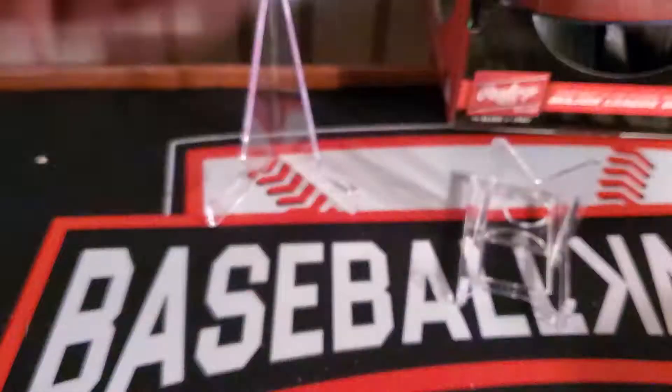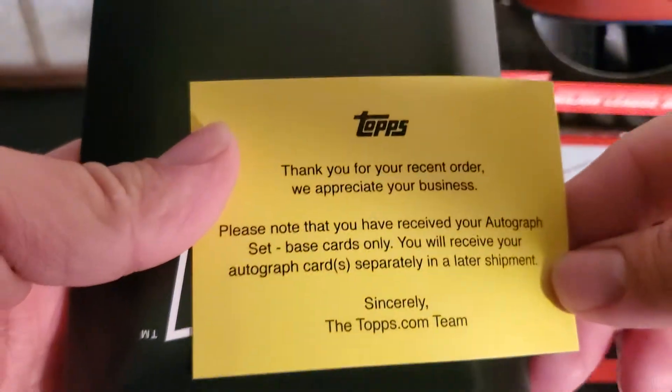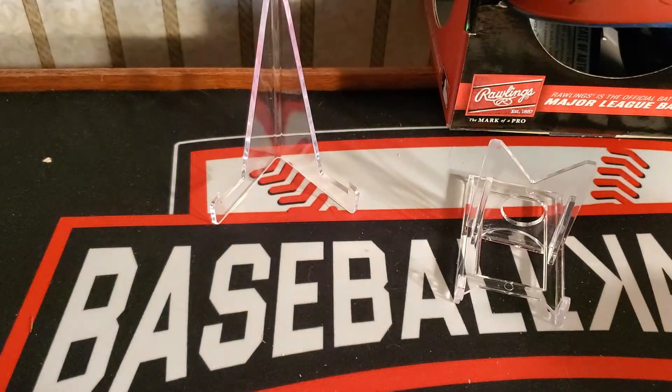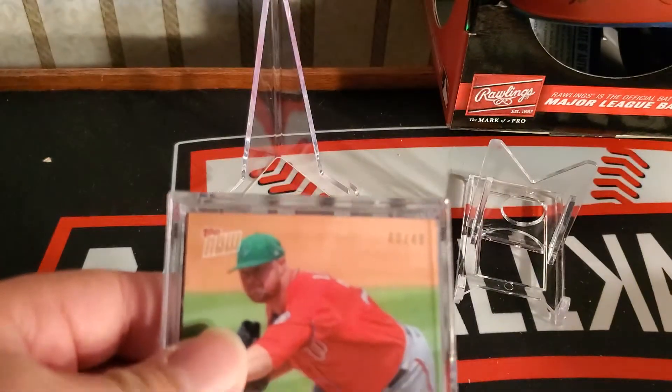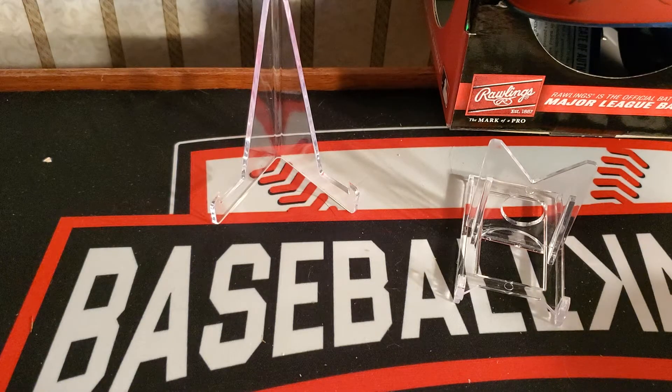I just got the base set. We'll look at these real quick, and then I got some Diamond Kings. I got two Blasters of those to open as well. Let's open this up and see what we have inside. Looks like 48 out of 49 from John Lester, which is cool.